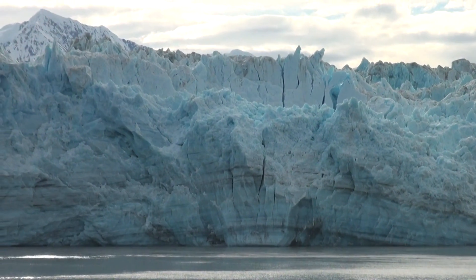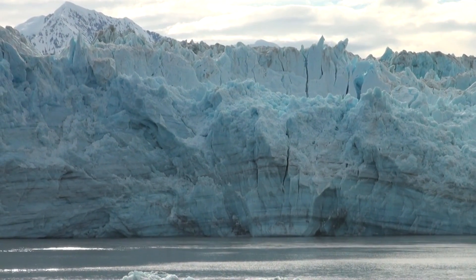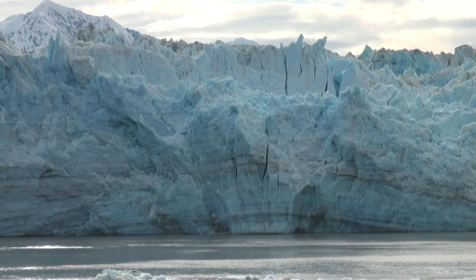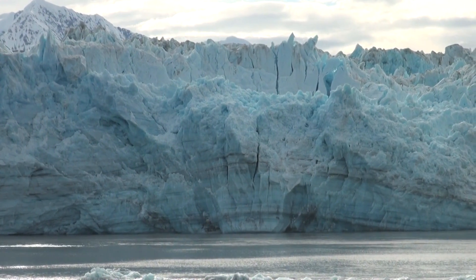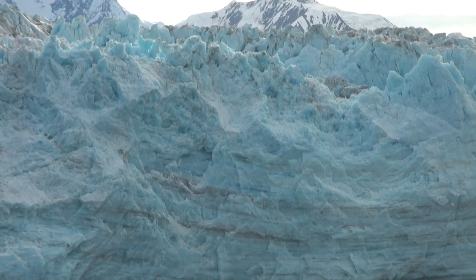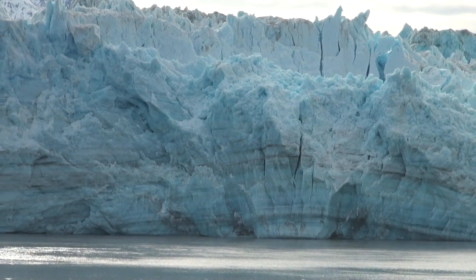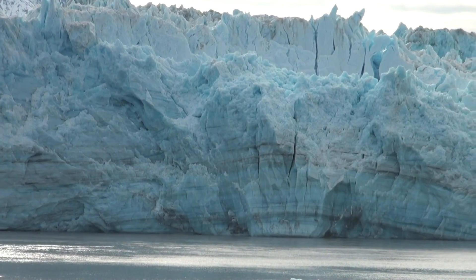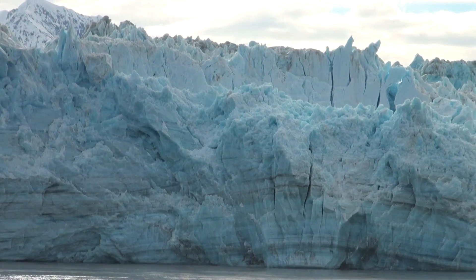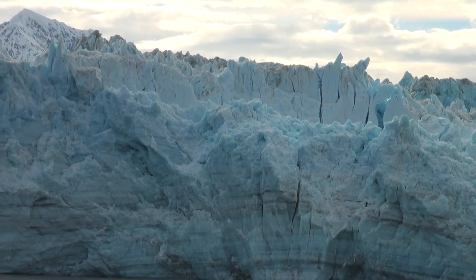If you hear the sounds of thunder, it's the sound of the ice breaking under the pressure. It's coming out to the sea. And look at the striations — see those lines at the bottom? Like the rings in trees, it shows the compression. And then if we're lucky, we'll see a piece of ice break off.